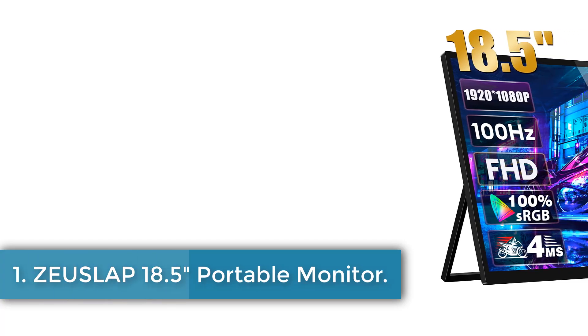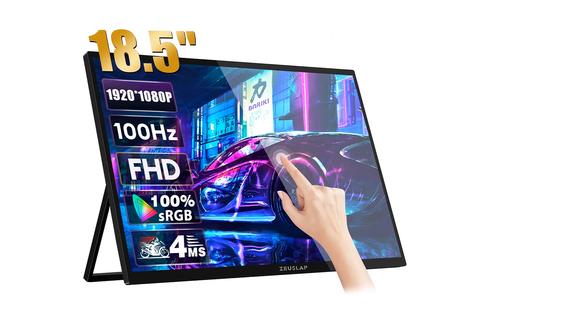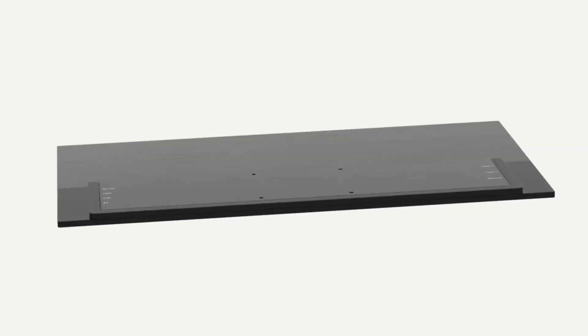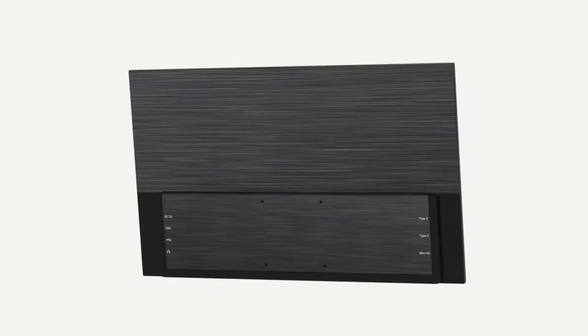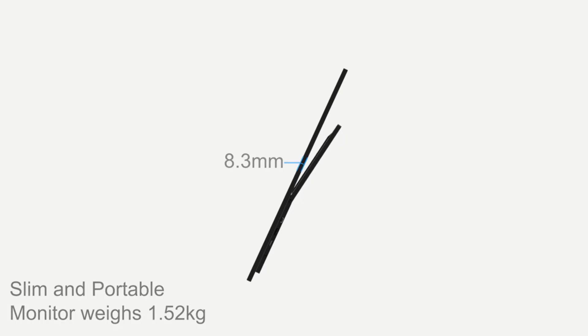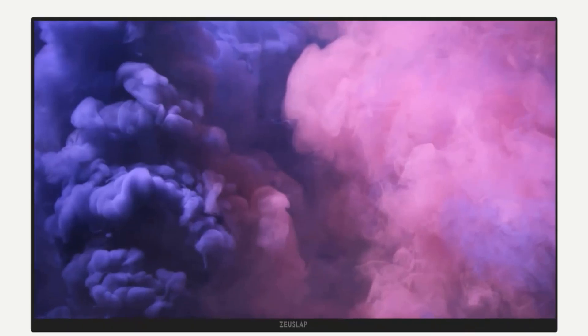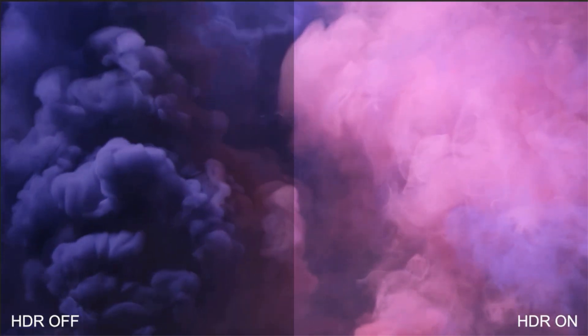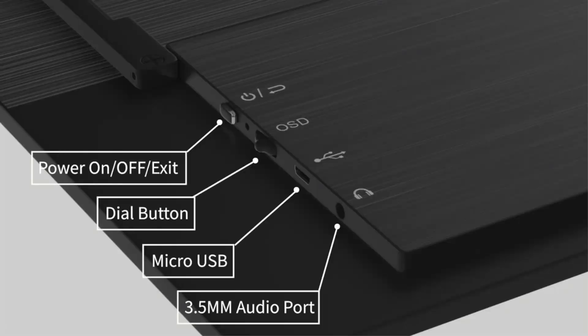ZUSLAP 18.5-inch Portable Monitor. The ZUSLAP Z18T is an 18.5-inch IPS LCD monitor featuring a resolution of 1920x1080 pixels with HDR10 support, offering a bright display at 300 candelas per square meter and a contrast ratio of 1000 to 1. Designed primarily for laptop use, this monitor has a refresh rate of 60Hz and is compatible with various devices, including gaming consoles like the Nintendo Switch, PS4, and Xbox One, as well as smartphones and laptops with Thunderbolt Type-C connections.